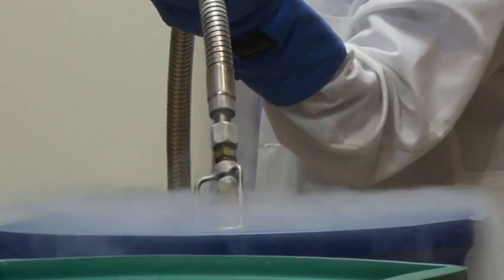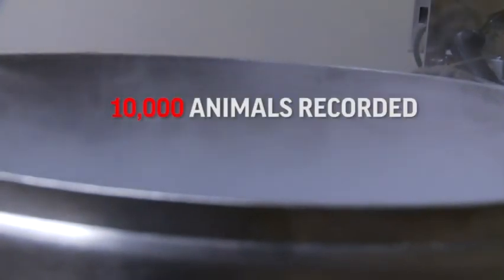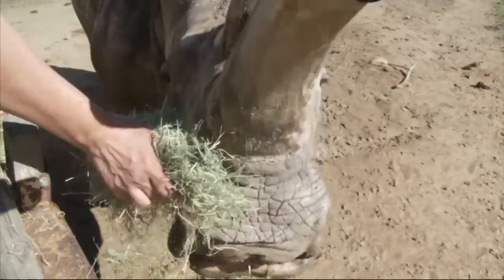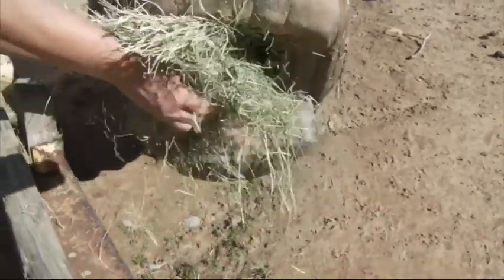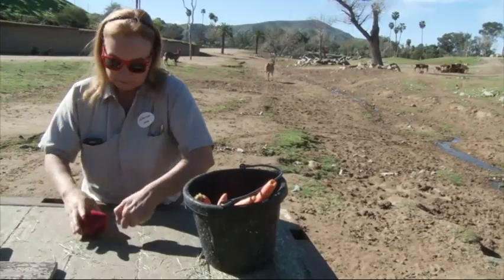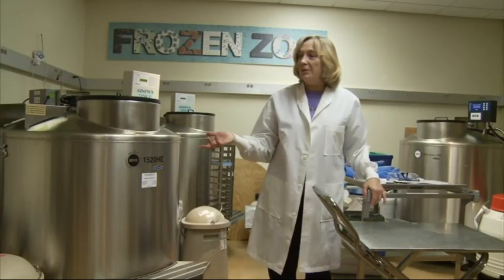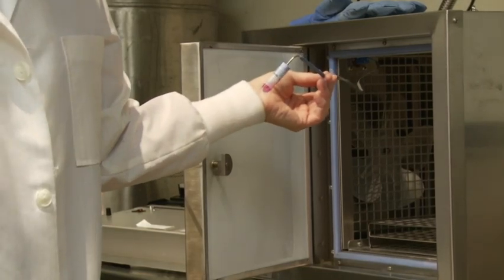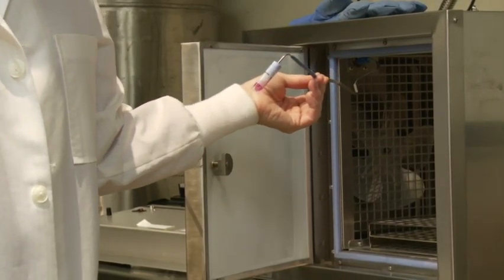The Frozen Zoo began collecting samples from animals nearly 40 years ago to do genetic research. The stainless steel tanks hold cells for more than 10,000 individual animals for more than 1,000 species and subspecies. Critics question whether it's worth spending millions of dollars on species that are nearly or already extinct, but the Frozen Zoo's director says they've already helped endangered animals reproduce through artificial insemination.